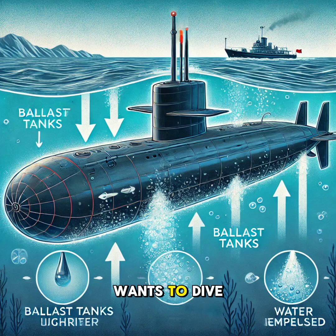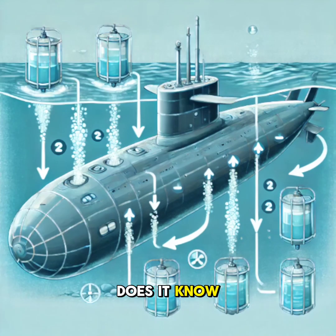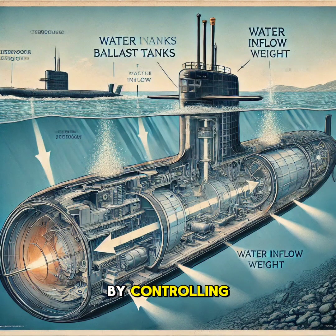When a submarine wants to dive, these tanks are filled with water, making the submarine heavier and increasing its density. This causes it to sink beneath the waves. But how does it know how deep to go? By controlling the amount of water in the ballast tanks, the crew can adjust the submarine's buoyancy and depth precisely.